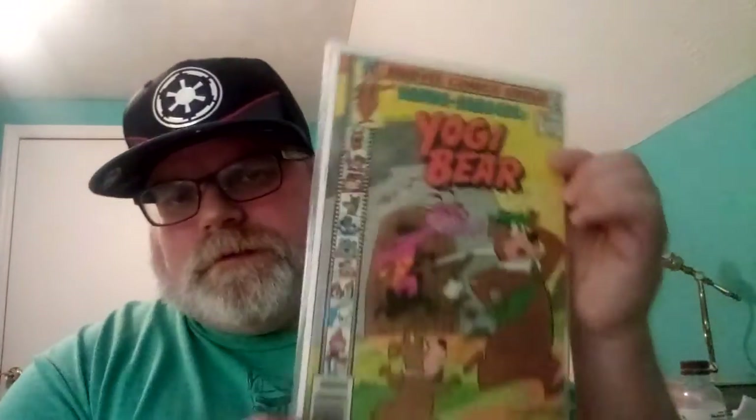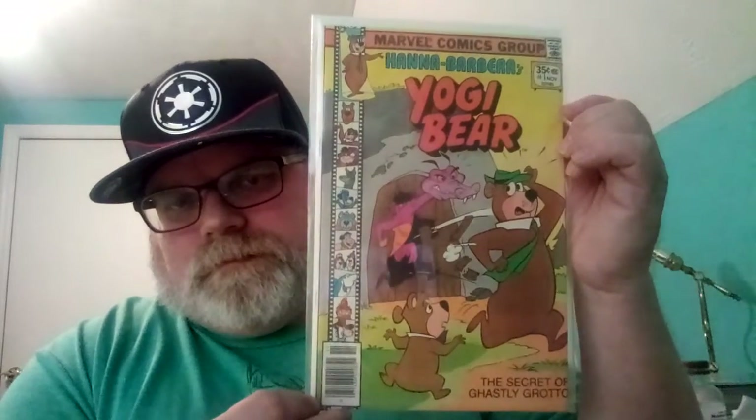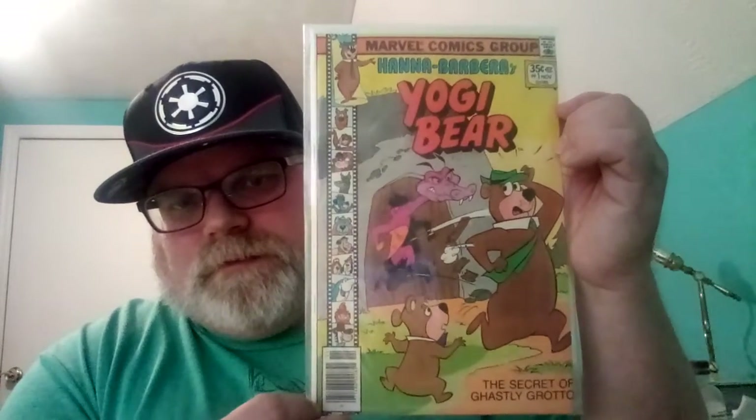Alright, now this is Yogi Bear number one from Marvel Comics — I think it's from the late 70s, right here. Paid $2.50 for this one.